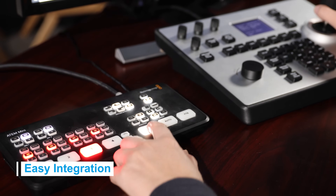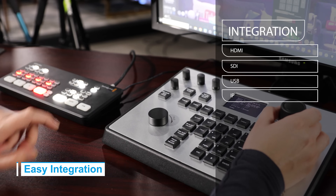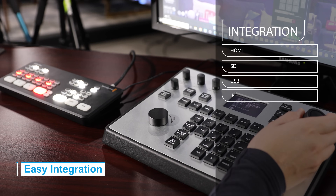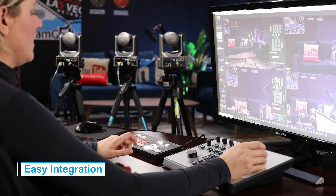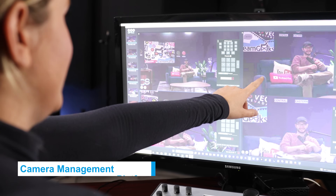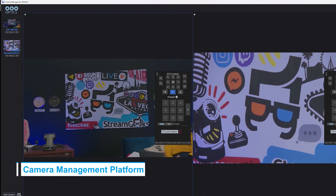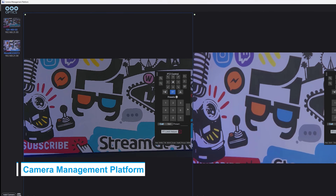Integrate easily into any existing production system thanks to support for HDMI, SDI, USB, and IP video streaming. Our joysticks are compatible with most PTZ cameras, including Sony. Manage all your deployed cameras with the new PTZOptics camera management platform, compatible with any desktop operating system.